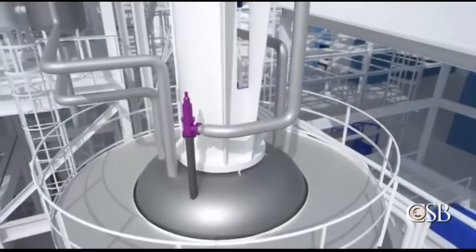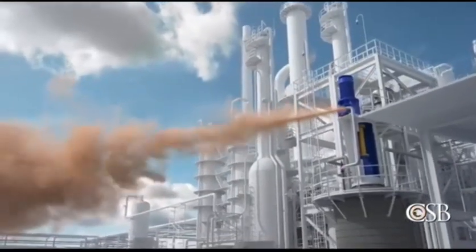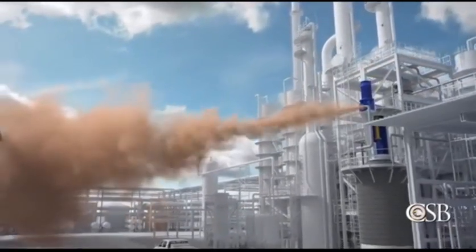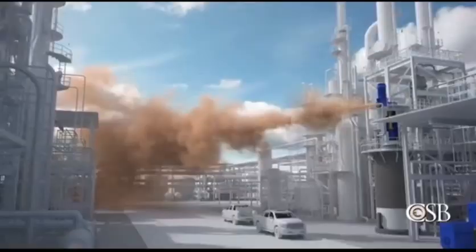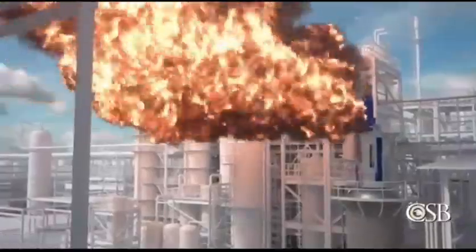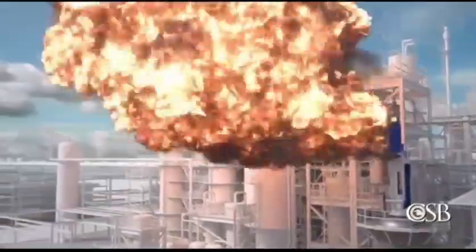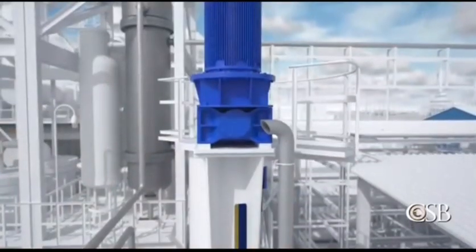Shortly before 10:30am, the emergency pressure relief system activated. High pressure ethylene vapor discharged from the reactor into the atmosphere. It was released horizontally toward an area where many people were working, rather than vertically to a safe location. Soon after, a nearby welding machine likely ignited the vapor and a large fire erupted. 23 people were injured, many as they urgently tried to evacuate. The ethylene-fueled fire stopped after approximately three minutes, when the emergency relief valve closed as pressure in the reactor normalized.